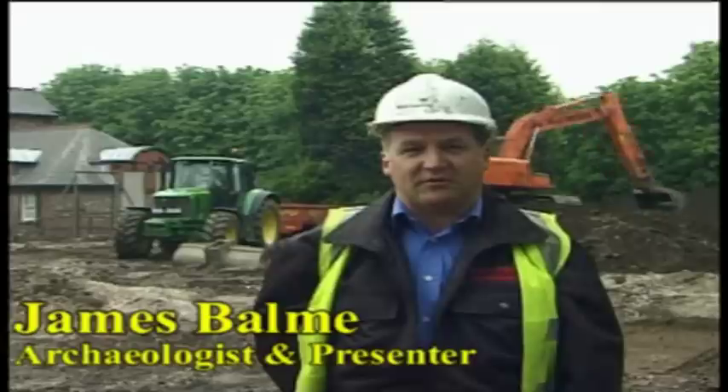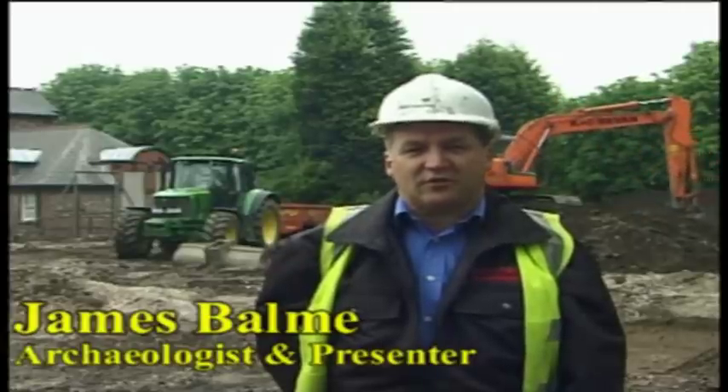It was some 2,000 years ago when the Romans were at Stockton Heath with a large settlement. Behind me you can see vehicles and diggers removing the soil at Stockton Heath Primary School as they prepare to uncover the Roman history of the village.